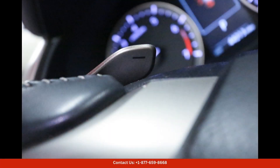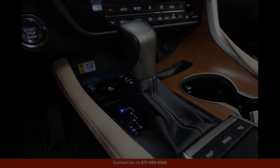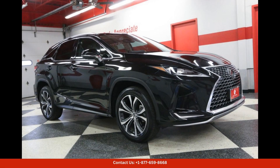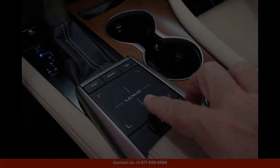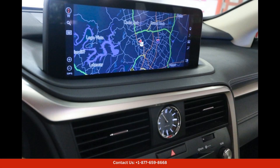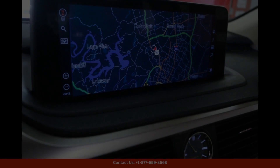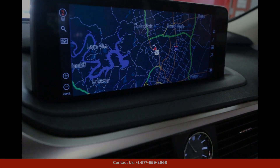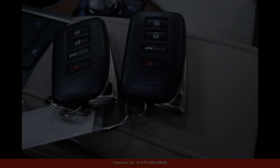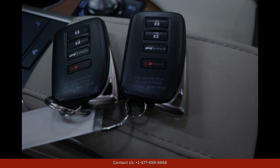Under the hood, this SUV is powered by a potent 3.5-liter V6 engine that delivers smooth and responsive performance. With 295 horsepower and 267 pound-feet of torque, the RX 350 offers a thrilling driving experience whether you're cruising on the highway or navigating city streets.